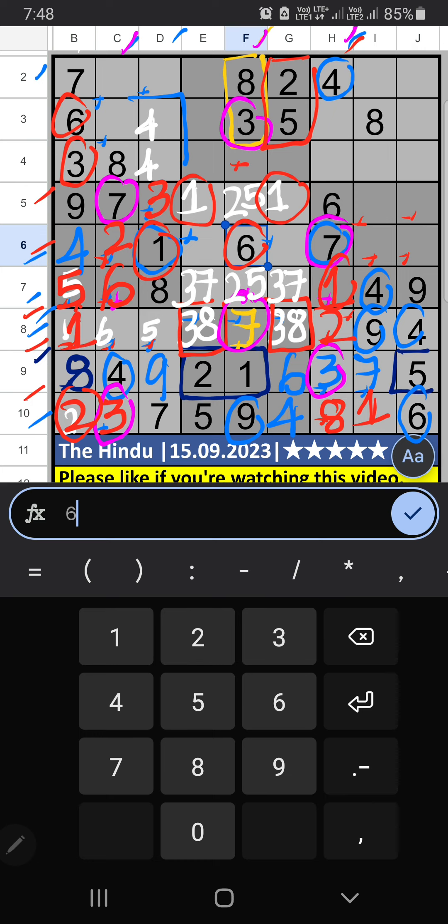Column C has 3, so 3 can't come in these cells — then 3 is confirmed here. Column B, 6th row has 6, so 6 can't come in these cells — then 6 is confirmed here. 4th grid — 2 numbers are remaining: 2 and 5. Column B has 2, so 2 can't come in the cell — 2 is confirmed here. Then 5 is here.